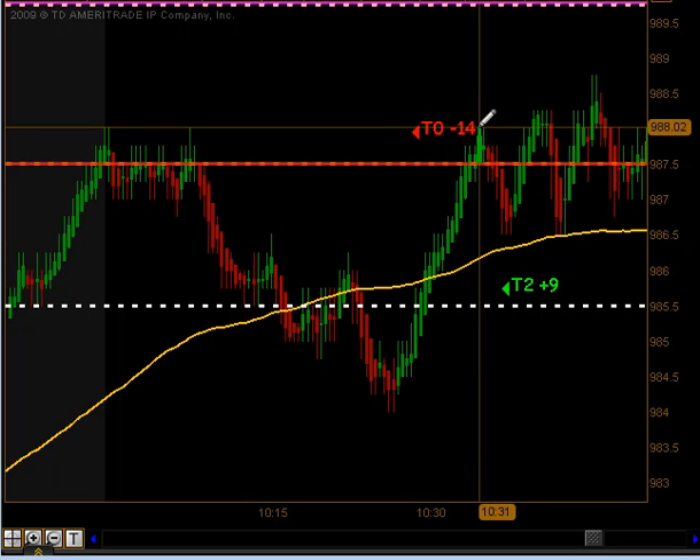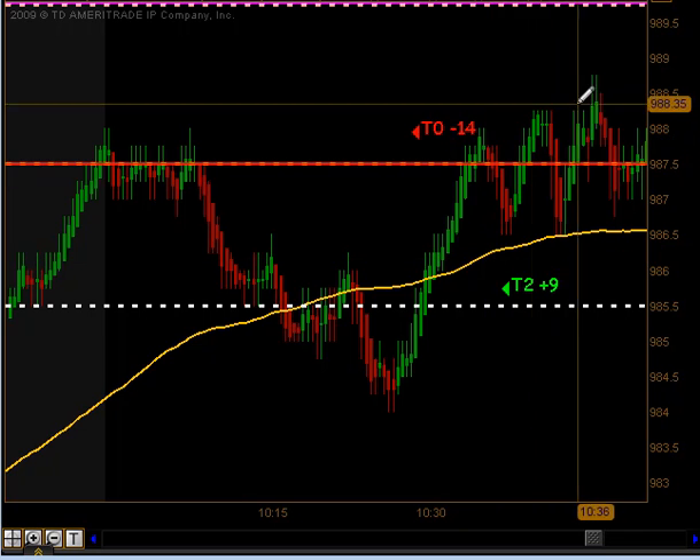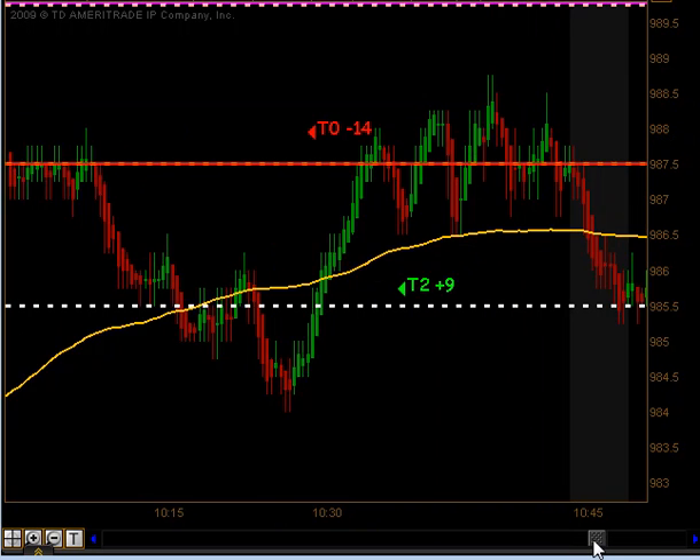That news announcement pushed the market up. It actually pulled back and we got a signal to go long. That signal did produce targets 1 and targets 2 to the upside for 9 ticks.